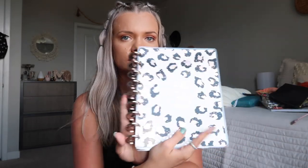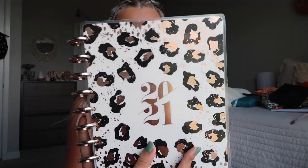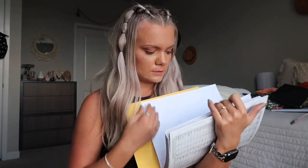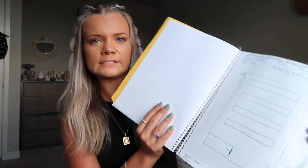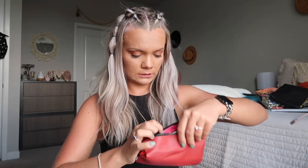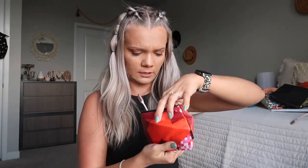I have my planner — this is the Happy Planner, a 2020 to 2021 planner. It's almost done; I rip the pages out when I'm done with them because they bother me, so it's thinning out as we're almost done with the year. I have my chemistry lab notebook — for lab I had to draw a safety picture of my lab and label all the safety equipment.